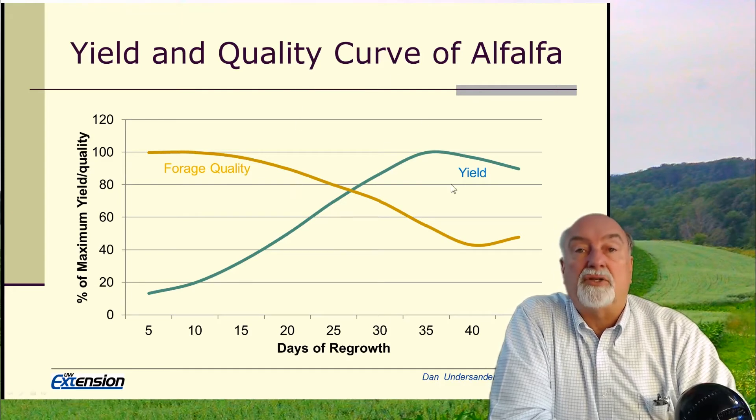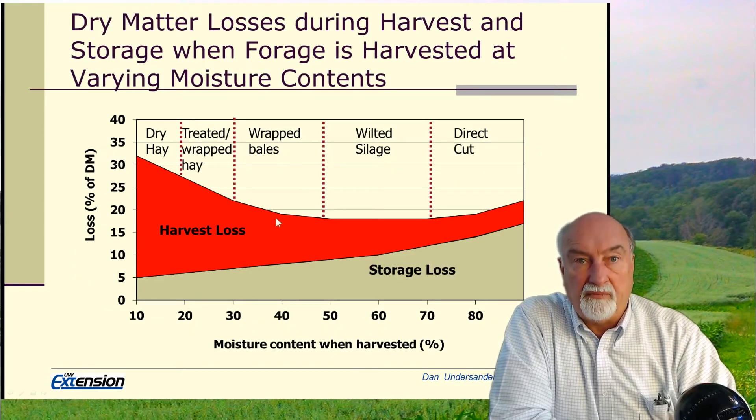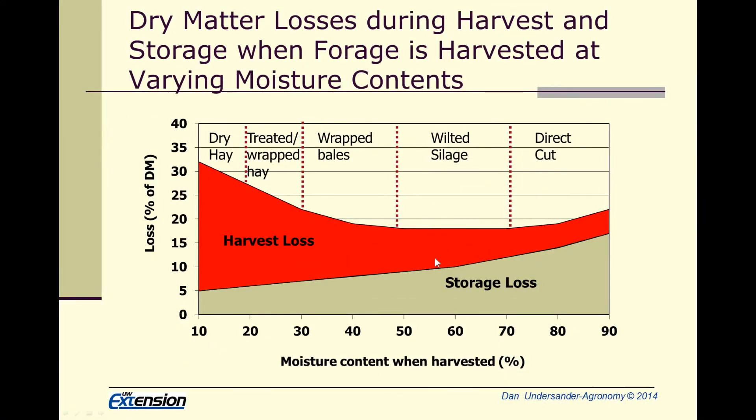Match the cutting plan to the animal that you're going to be feeding the forage to. We put up a lot of haylage in the spring at 60 to 65 percent moisture. When we put up wet forage, we have relatively low field losses in harvesting, but we can have higher storage losses if we don't manage that silo properly for packing and keeping it airtight.